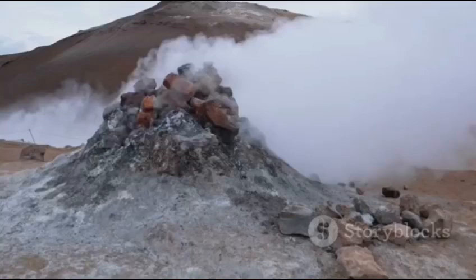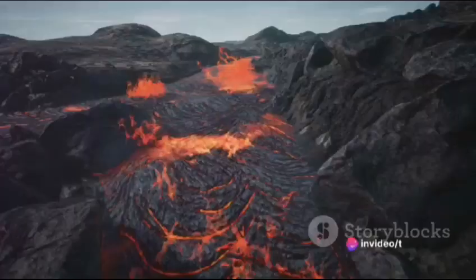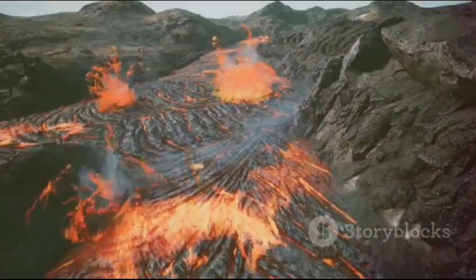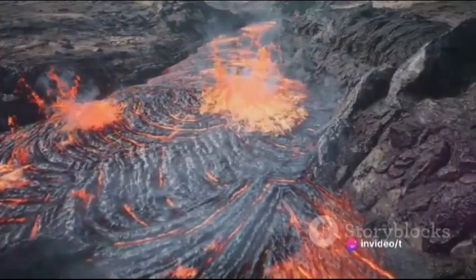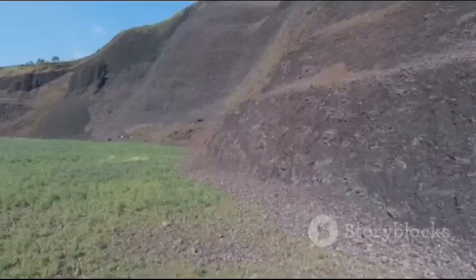This is where the vent comes into play — a natural pressure release valve. It's through this vent that the magma, now called lava, bursts forth onto the earth's surface. Imagine this process repeating over and over, with each eruption layering the earth's surface with more lava and ash. Over time, these layers build up, creating the distinctive cone shape we associate with volcanoes.